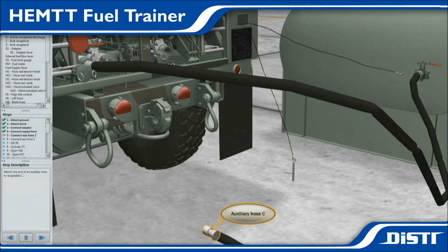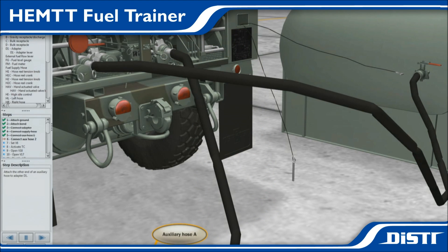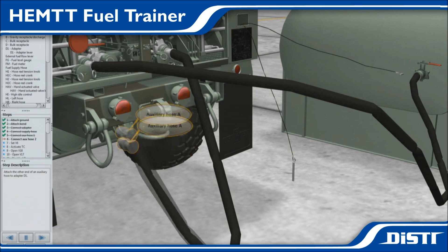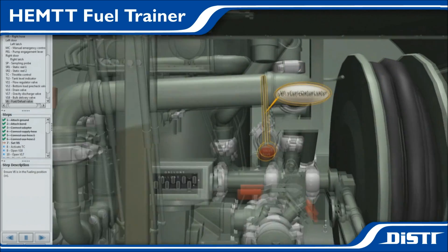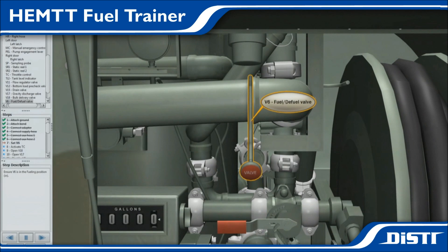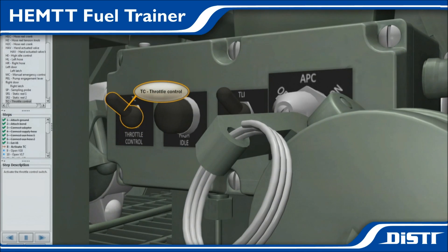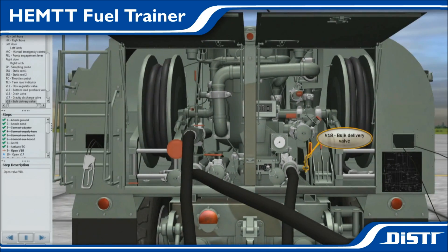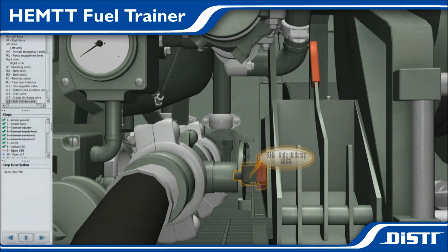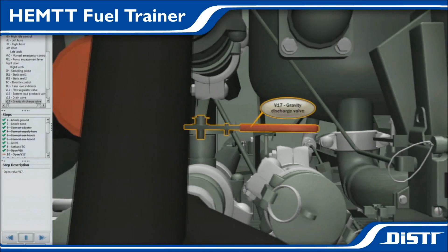Until recently, training with this highly sophisticated equipment entailed the performance of live procedures with real equipment and was supplemented by slideshow presentations from an instructor. However, students had limited access to the real equipment since vehicles were loaned to the training center on an as-available basis. Dangers associated with live training and damage to the actual customer-owned equipment compounded the trainees' learning experience.